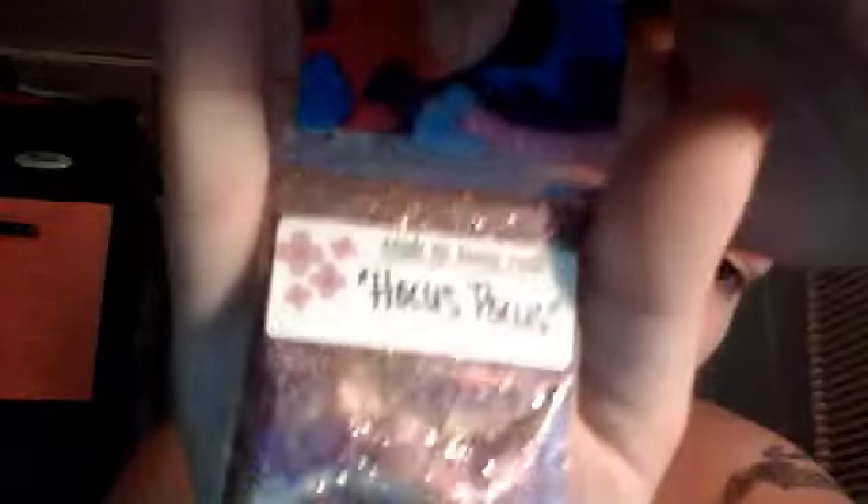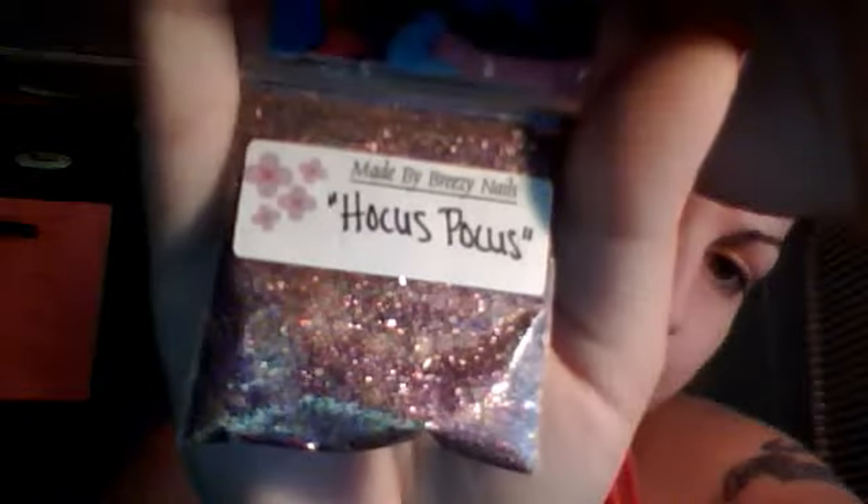She sent me Hocus Pocus. It's like yellow, purple, green fine glitter. It has some stuff in there — I can't tell what it is. Sent it with these cool little circles and these are the rhinestones — she sent a whole bunch. Hocus Pocus is so pretty.